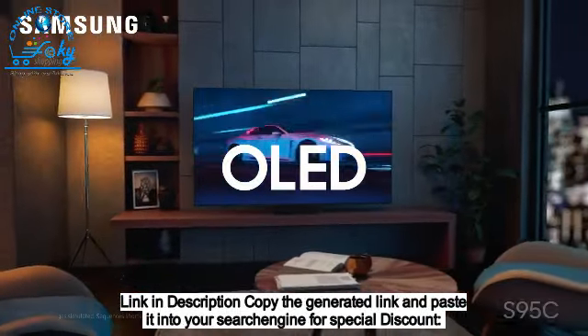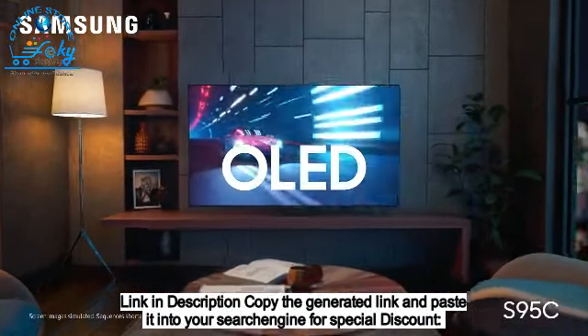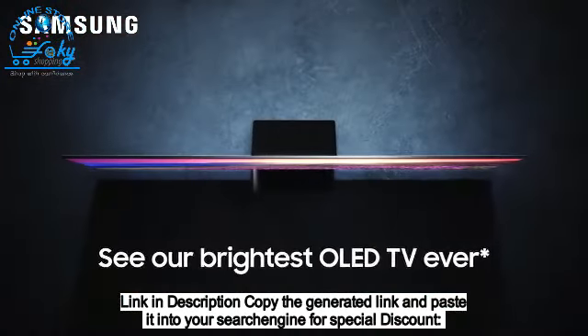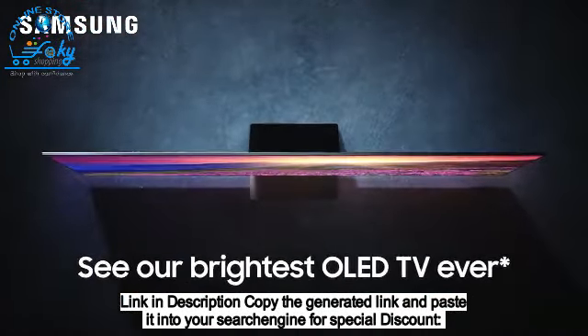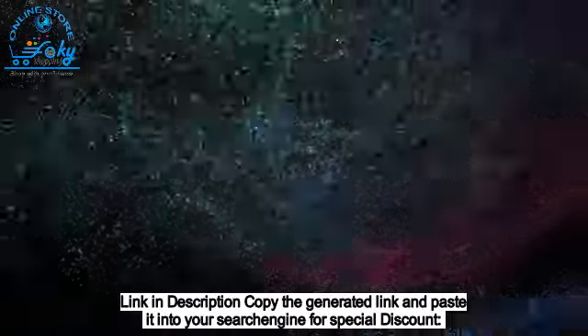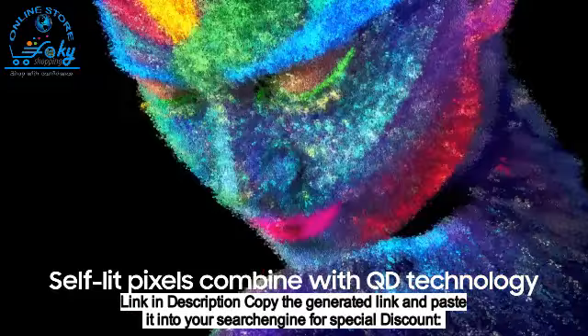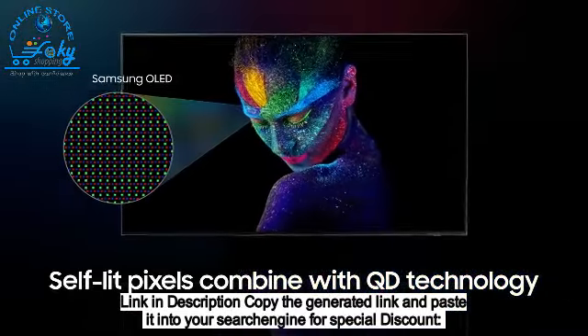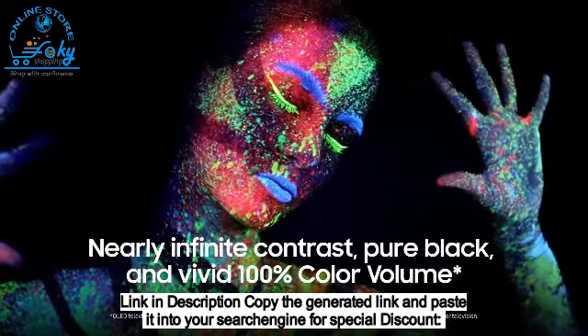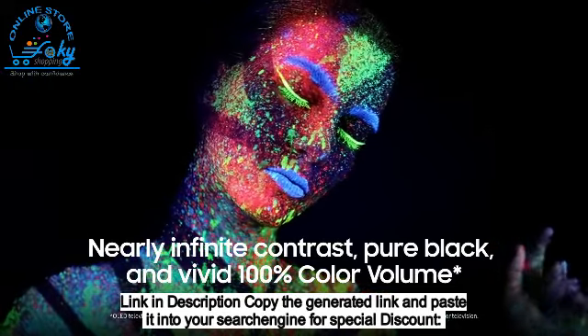Movie night on this OLED will blow you away. Introducing the S95C — our brightest OLED TV ever, boosted by tiny quantum dots inside the screen. Self-lit pixels combine with QD technology for nearly infinite contrast, pure black, and vivid 100% color volume.